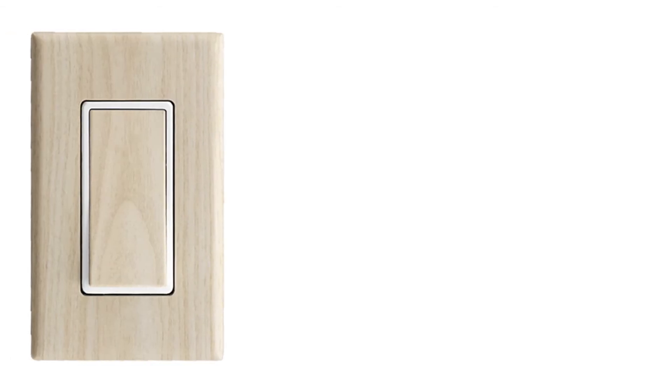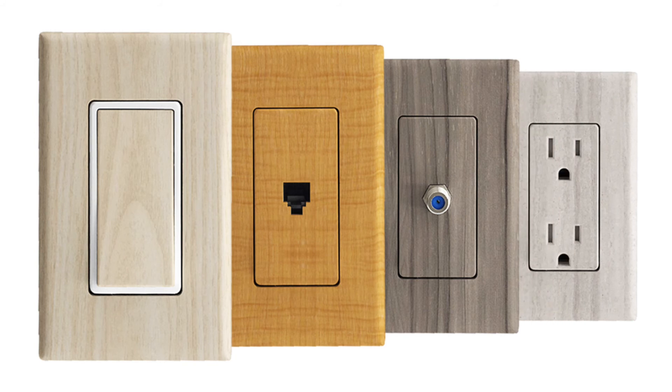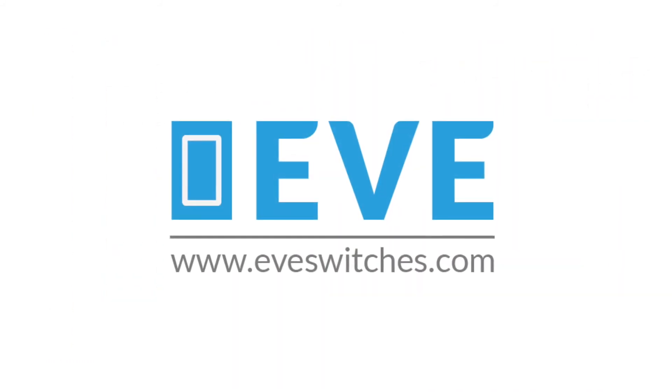Electrical switches and outlets need to be there, but they don't need to be ugly. Eradicate these crocodiles from your home and transform your ancient switches into functional art with Eve. If you share the frustration I feel with the wall plates littering your home and would like to see Eve brought to market, please support this campaign to help us get Eve into production.